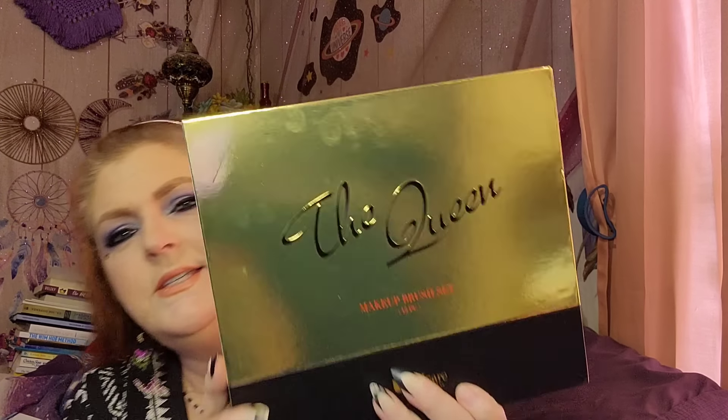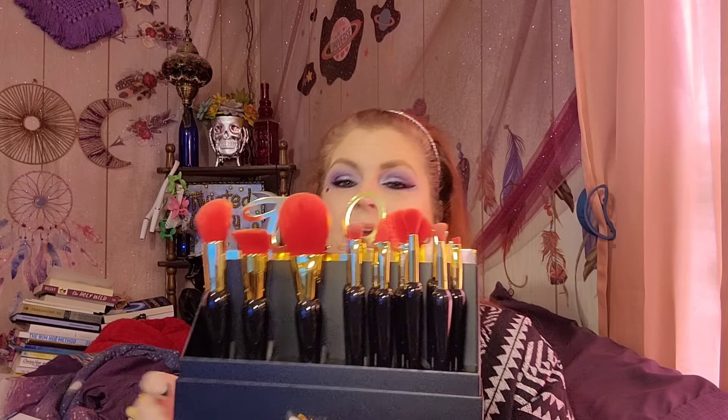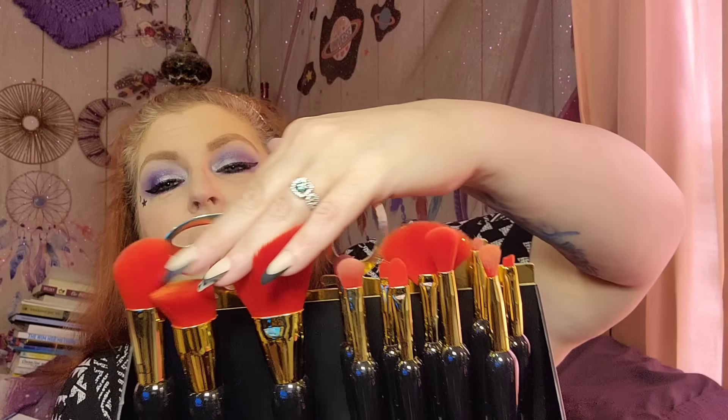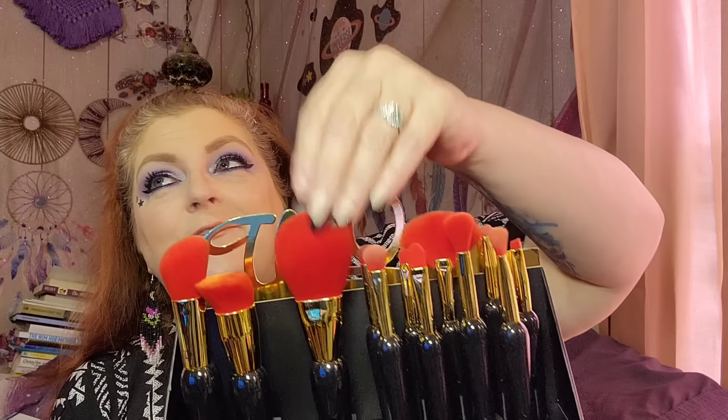Let me just start with this right here. You see what it says? The Queen. This is a makeup brush set. I used these yesterday to put my eyeshadow on and they are fabulous. These makeup brushes feel so doggone soft — I have never felt anything quite as soft as this. It's phenomenal. It's a 12-piece set, and I love that it says The Queen.